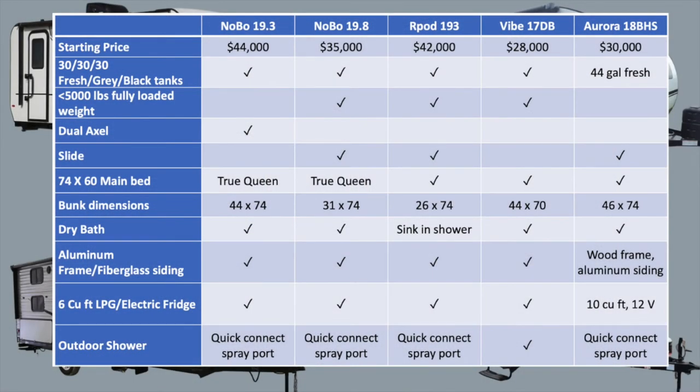Let's recap the key similarities and differences of these models. The price range is from around $30,000 to $44,000 for the most basic models. They all have similar holding tanks, with the Aurora winning for slightly larger freshwater. The NoBo 19.8, R-Pod, and Vibe are all truly 5,000 pounds total weight. The NoBo 19.3 is the only one with a dual axle. The NoBo 19.8, R-Pod, and Aurora all have slides. The NoBos are true queen beds. The NoBo 19.3, Vibe, and Aurora have extra large bunks. The R-Pod has the smallest bathroom. The Aurora is built with aluminum siding over a wood frame compared to the rest which have fiberglass siding over aluminum frames. The Aurora also has a larger fridge but it does not run off propane. Only the Vibe has a true outdoor shower.